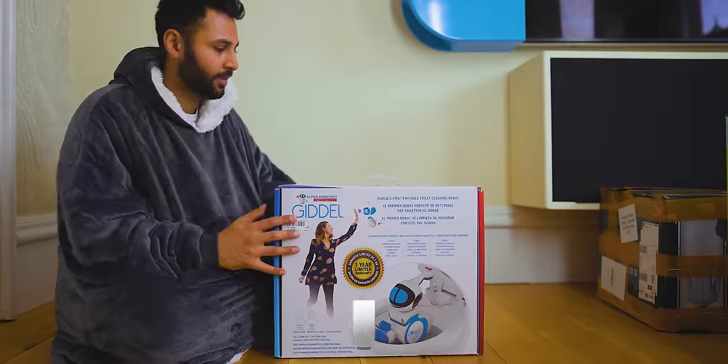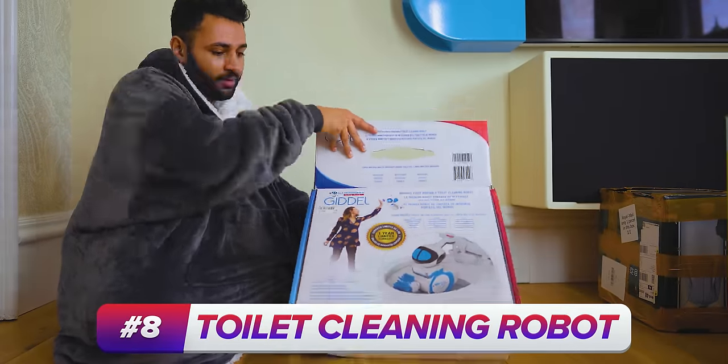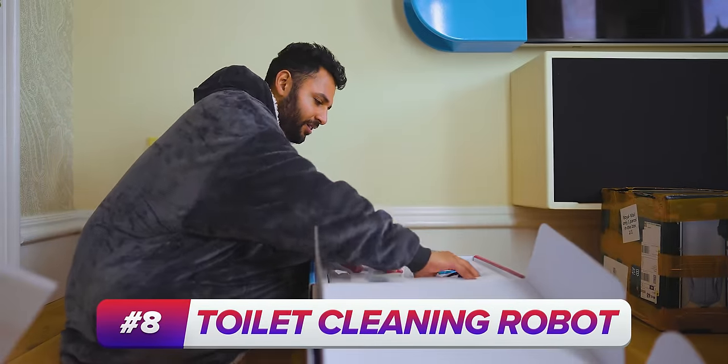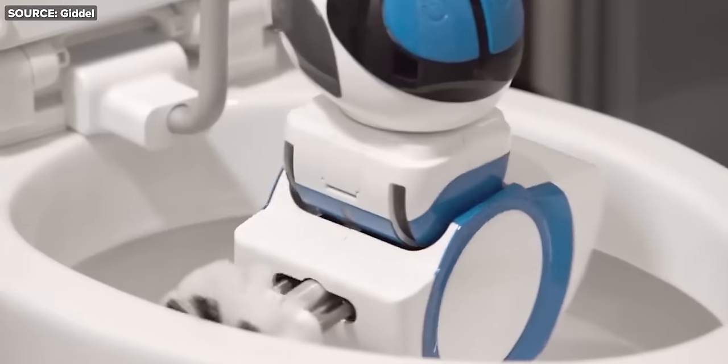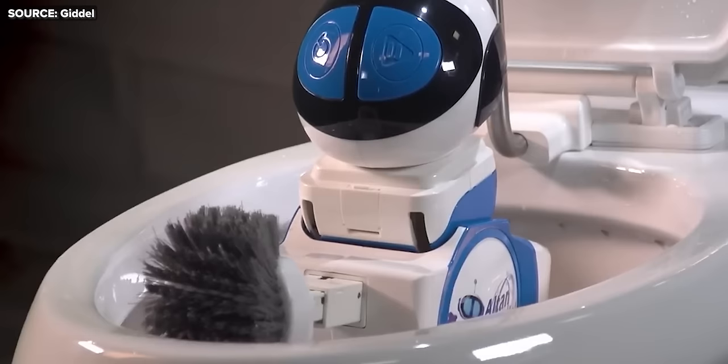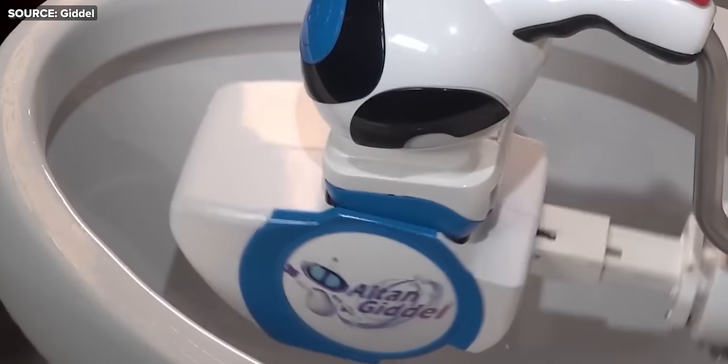Even with UV sterilization, you are still gonna have to properly clean your toilet every now and again, which is where this next gadget comes in. This is the Gidel Toilet Cleaning Robot. I think I speak for everyone when I say toilet cleaning is one job none of us would hate to automate. The robot is completely waterproof, it's made of antimicrobial plastic, and it's apparently designed to intelligently navigate its way around obstacles.